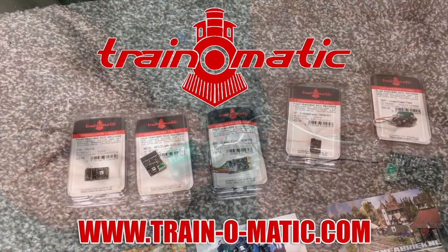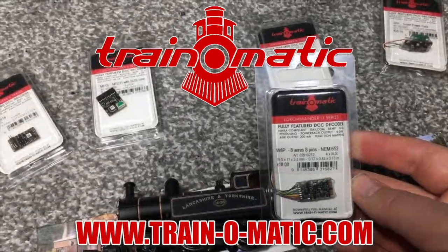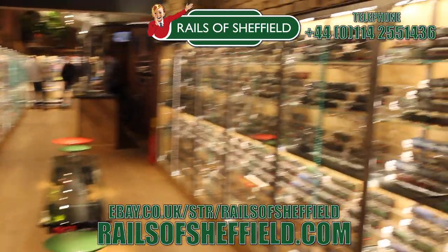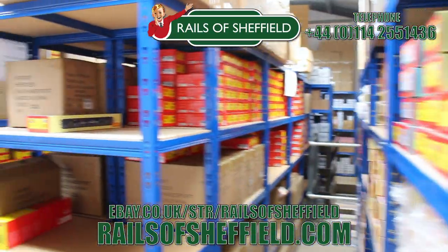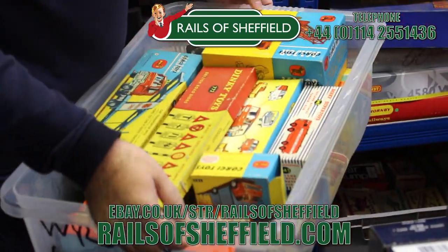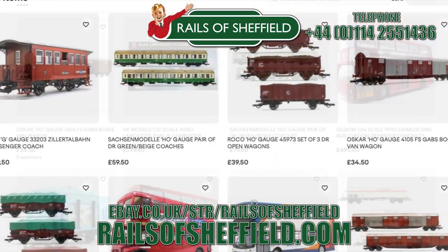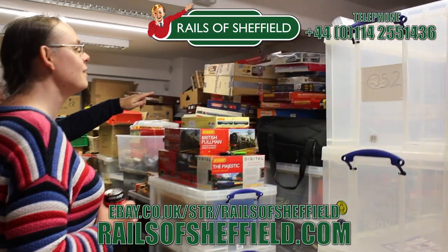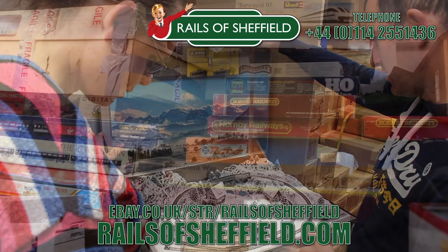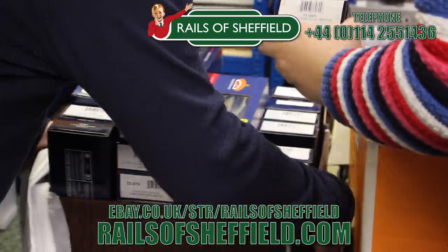Today's video is sponsored by Train-O-Matic, makers of DCC decoders designed to be fully compatible with every manufacturer's locomotive. Visit train-o-matic.com to browse the full range and see what they've got suitable for you. Additional support comes from Rails of Sheffield — sell to the name you know and trust. Family-run business purchasing collections for over 50 years, from single items to lifetime collections. No collection is too small or too big. Buy, sell or exchange, any age or any gauge. Rails will take absolutely everything: locos, coaches, wagons, track work, controllers, accessories — and certainly will not cherry pick the best items. Rails are only a phone call away. Call them now for the very best price and get instant cash payment or same day transfer. Check them out today at the link below.